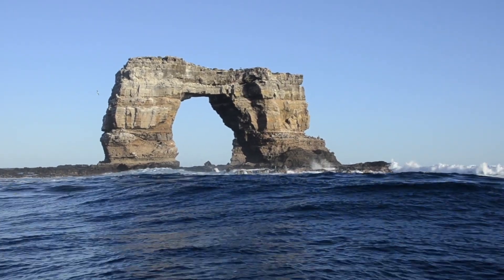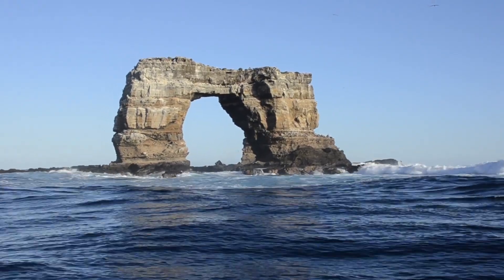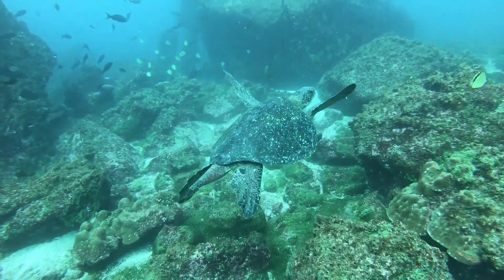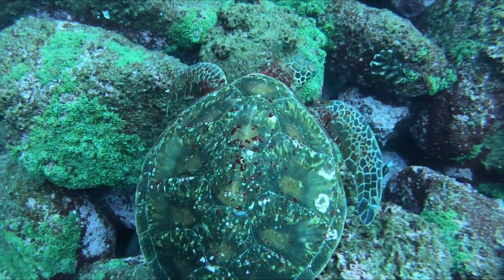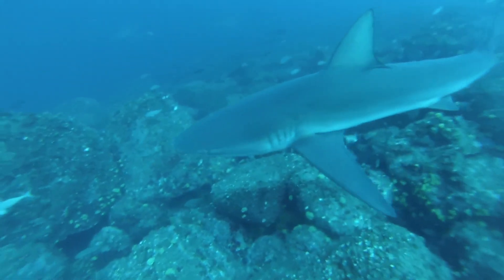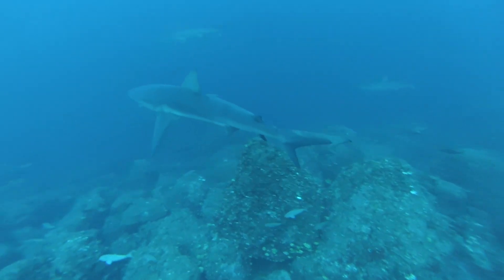Exiting the penguin exhibit, guests rise above the water level and enter the Saving Our Shared Oceans gallery, designed to deepen their understanding of the Galapagos Islands' history, environmental challenges, and what the Houston Zoo is doing to help save our one ocean and marine wildlife in the Galapagos, in the Gulf of Mexico, and elsewhere around the world.